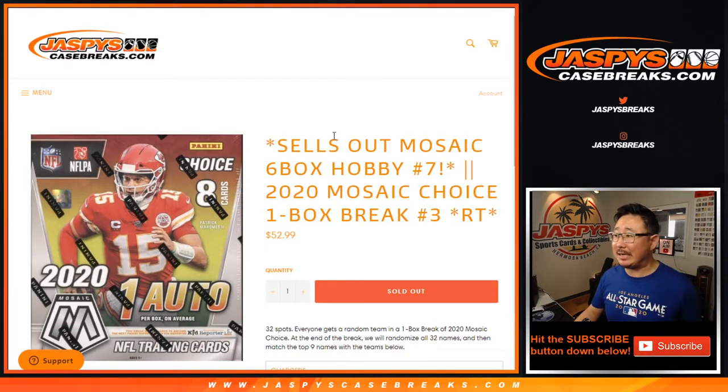Hi everyone. Joe for Jasby's CaseBreaks.com coming at you with 2020 Mosaic Football 1-Box Random Team Break No. 3.